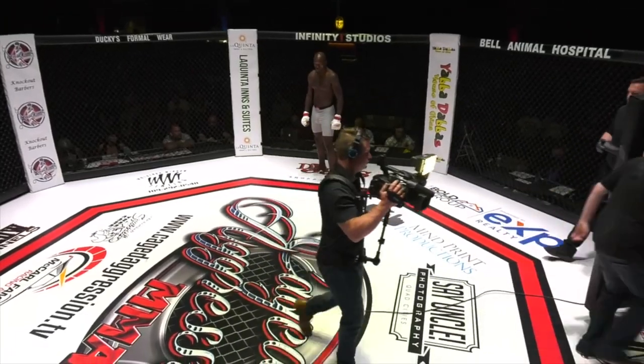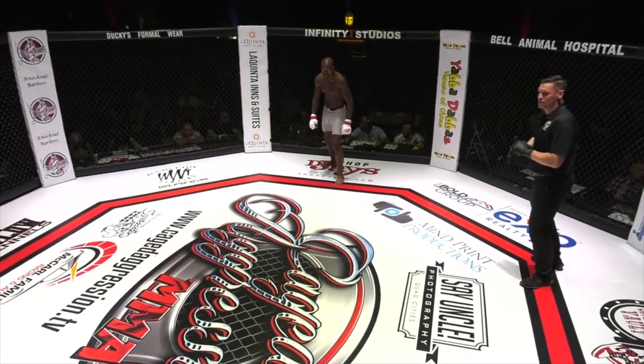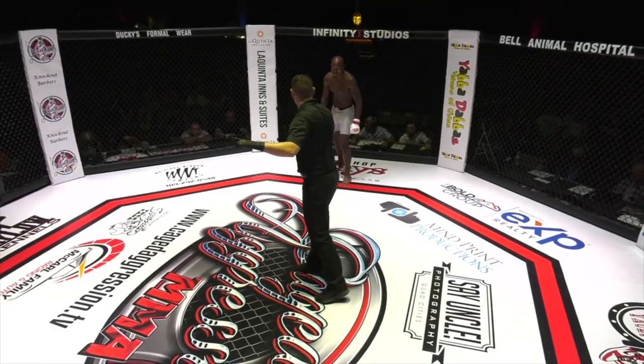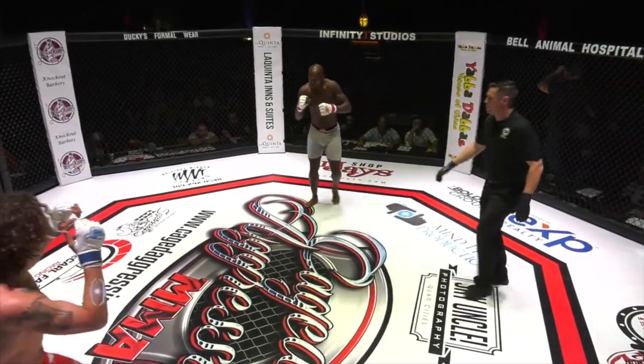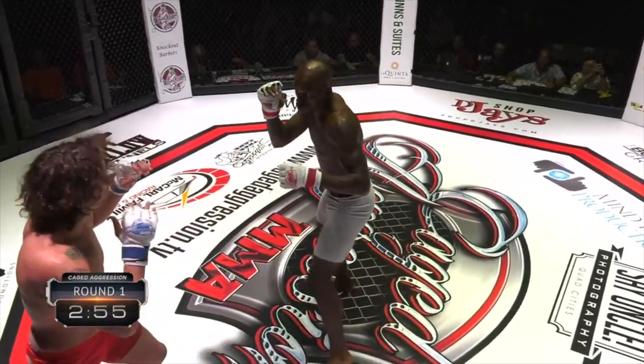Here we go. Both of these guys fighting out of the land of cheese. And the polls are literally dead even — 50-50 down the line. Here we go, ladies and gentlemen. Didn't touch up.